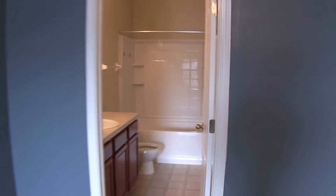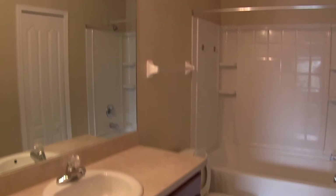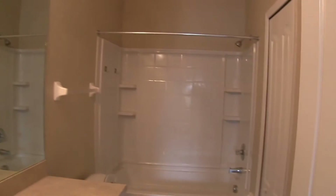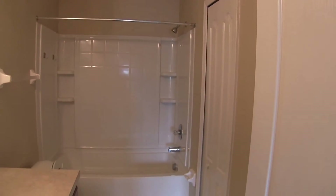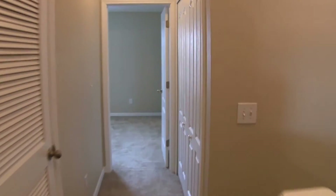We'll come on into the master bath, which has a tub shower combo. And upstairs you also have your washer dryer hook-up to the right.